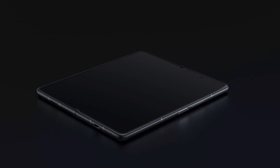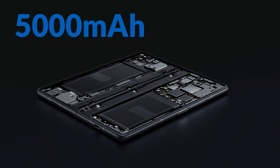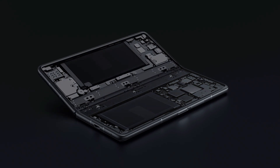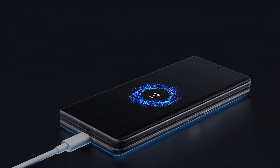In the battery department, the phone is equipped with a massive non-removable lithium-ion polymer 5000 mAh battery, along with a 45-watt fast charger, which is enough for daily use.